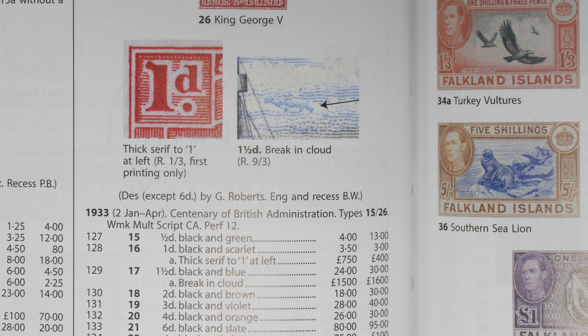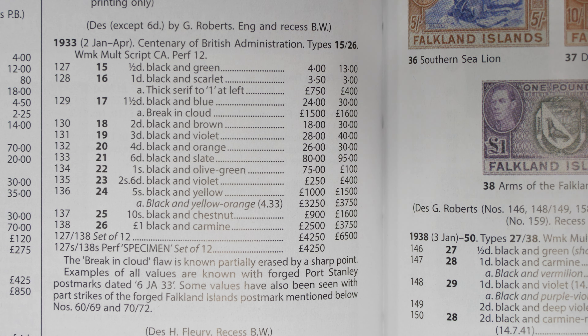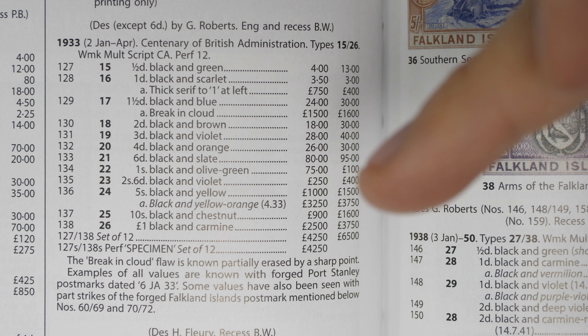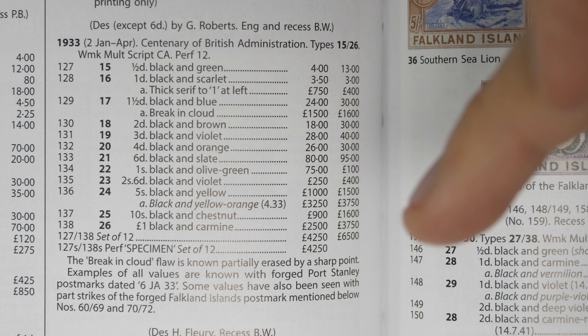And then there's a listing. As you can see, it gives the dates of issue, the name of the set, a brief description of each stamp with the colours, and some interesting additional information about forged postmarks that are known — a huge amount of knowledge in just this tiny bit of one page of this vast volume. And then there are two columns, which is an area that can really confuse people.